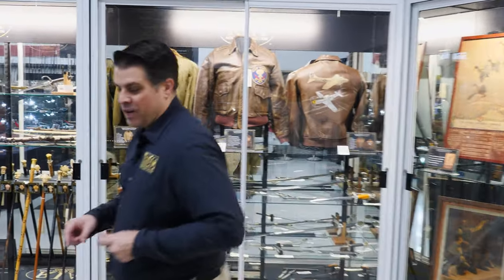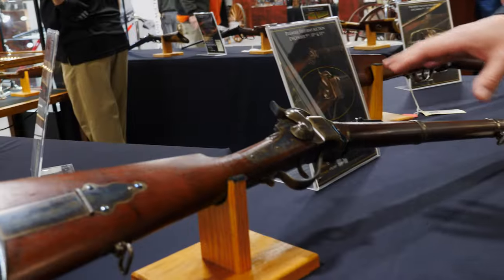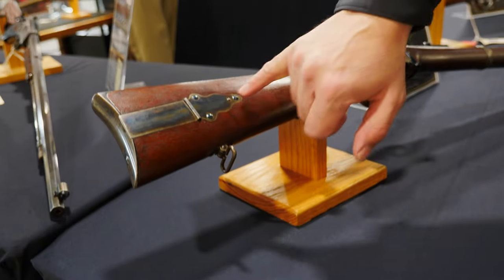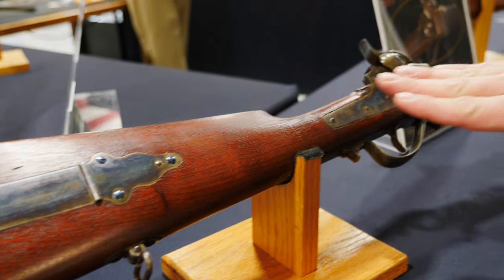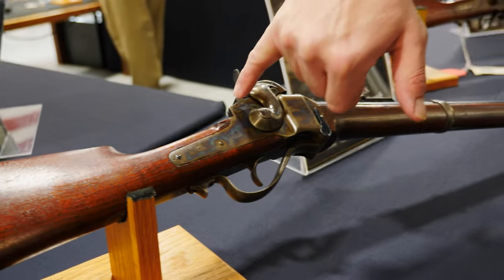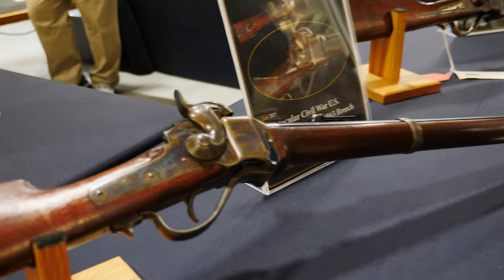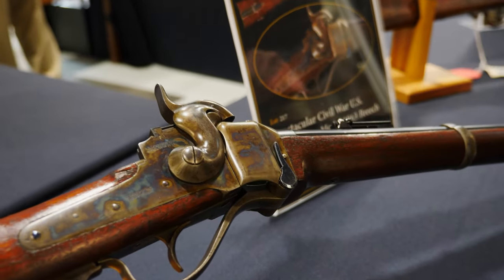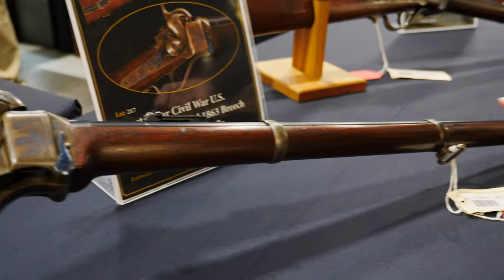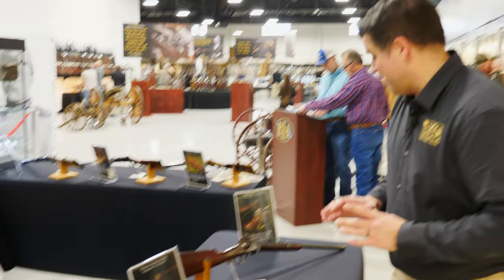Here's a beautiful Sharps — this is a US contract, so Civil War. Look at the niter blue on these screws, the case coloring on this patch box, the phenomenal wood, the sharp edges. This is why you come to preview day — to see the absolute best of the best. Look at the niter blue on the lever, all the bluing all the way down, case color on the barrel bands. When they say spectacular in the headline, they are not lying.